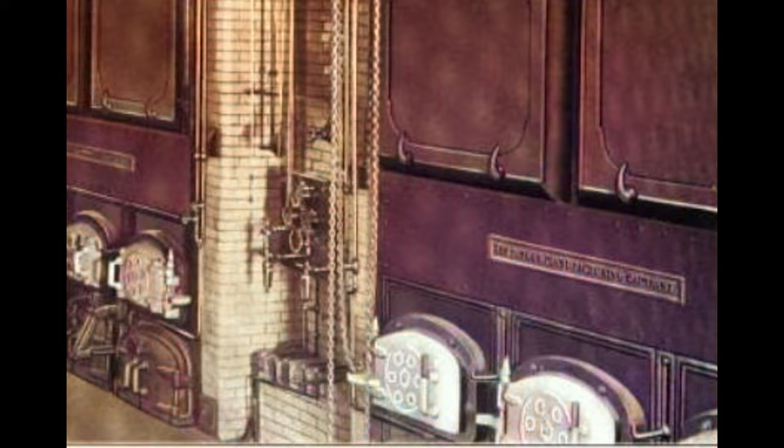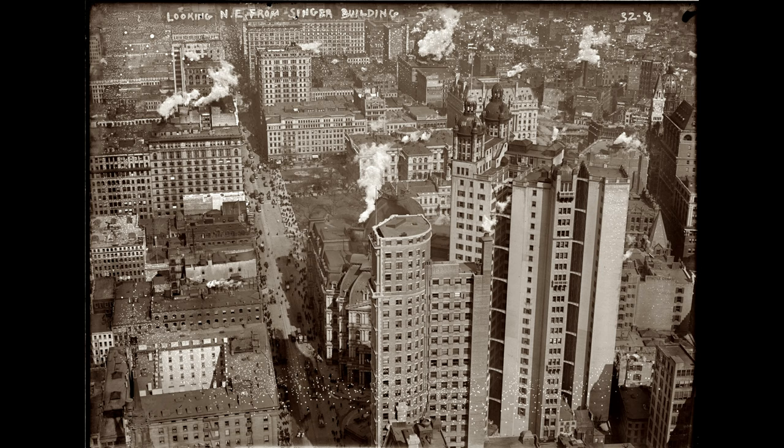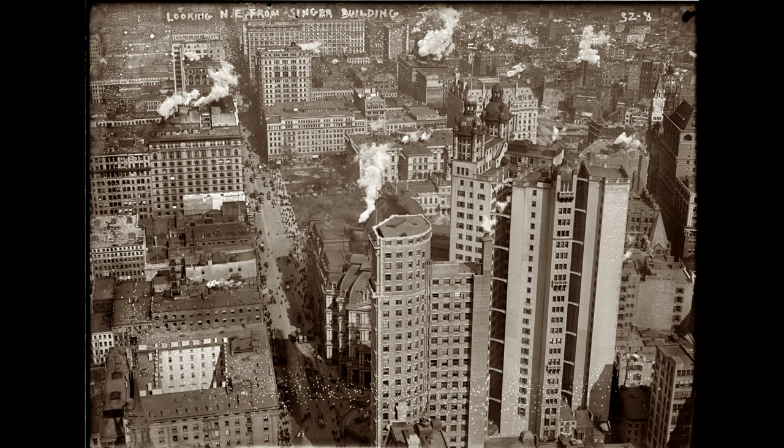The power source for the steam plant was converted from coal to oil in 1921, making the Singer Building the city's first office building to use oil as a fuel. The Observation Tower opened on the 42nd floor on July 1, 1908. Never before had New Yorkers seen the city from so lofty a perch. The Evening World remarked it gives a sightseeing radius of 30 miles in all directions, being the highest observation tower in the world, affording a view never before possible except from an airship.